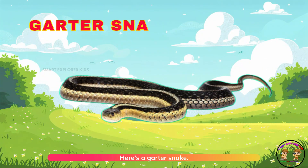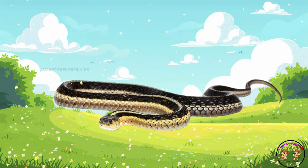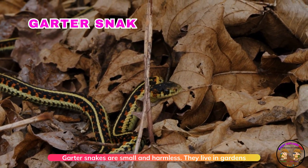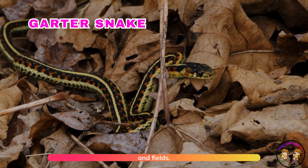Here's a garter snake! Garter snakes are small and harmless. They live in gardens and fields.